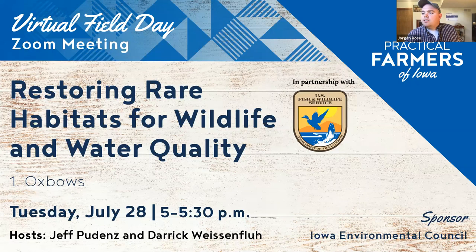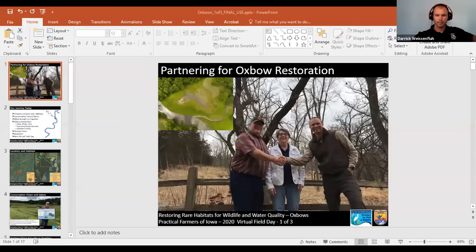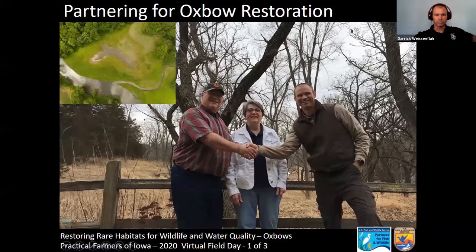With that, I'll turn it over to Jeff and Derek. Derek is going to kick us off. Good evening — I'm Derek Weisenflu, a Partners Biologist with the U.S. Fish and Wildlife Service Partners for Fish and Wildlife Program. I get the unique opportunity to work with great landowners such as Jeff and Nancy, pictured on screen. I'm stationed in Sioux County but cover the entire Des Moines Lobe. Jeff, would you give us a little background on you and Nancy?